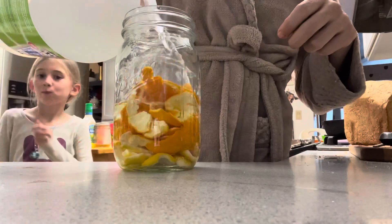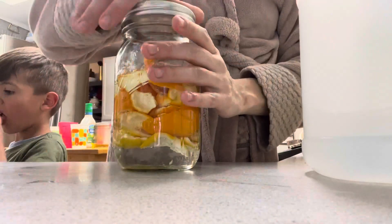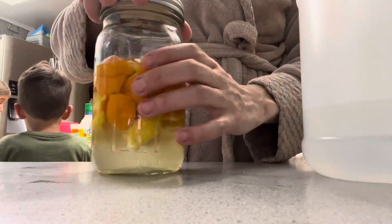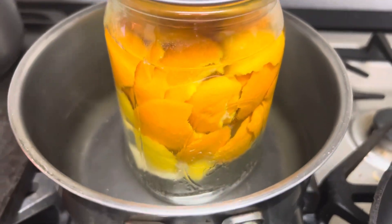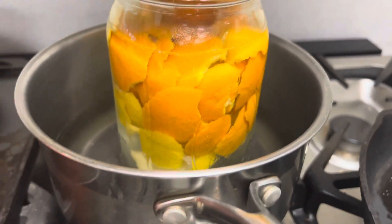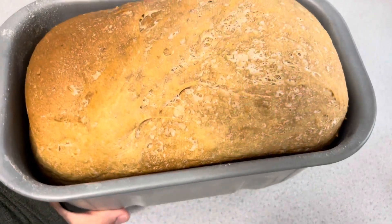I'm peeling the oranges and throwing the peels into the jar. Next I'm going to warm this gently using the double-boiler method — it goes in a warm pot of water on the stove. I'm not going to boil it, just warm the vinegar so it can pull the essential oils out of the orange peels. The orange essential oil is really what's going to cut grease and grime, making it the active cleaning agent in this solution.